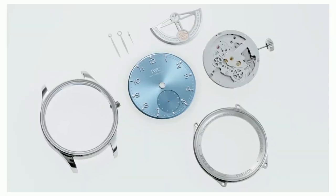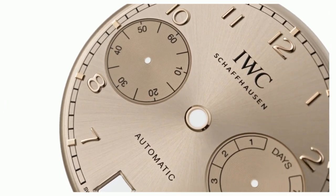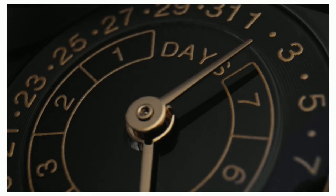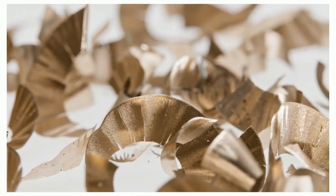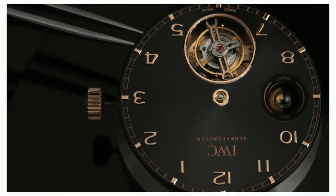The key to their extraordinary visual depth is the application of 15 layers of transparent lacquer, which is fine ground and then polished to a high gloss finish. Sub-dials are then milled into both the brass base and lacquer layer, whilst appliques are mounted by hand.